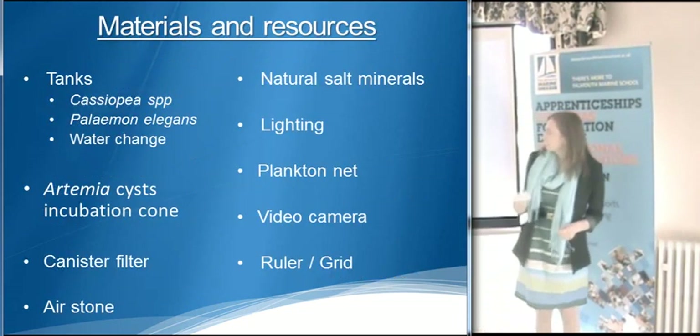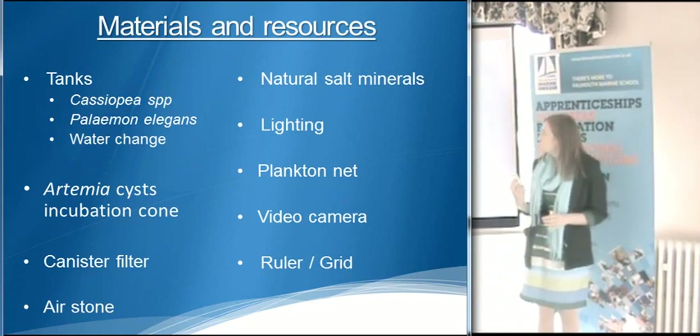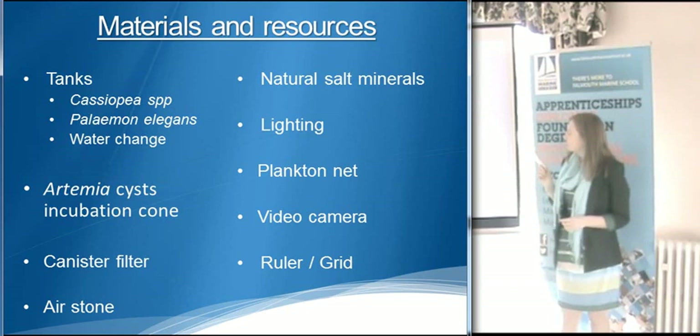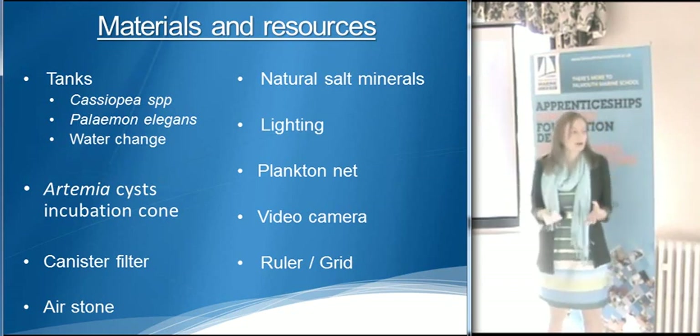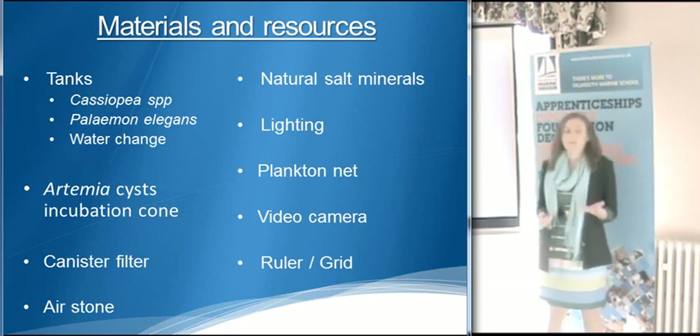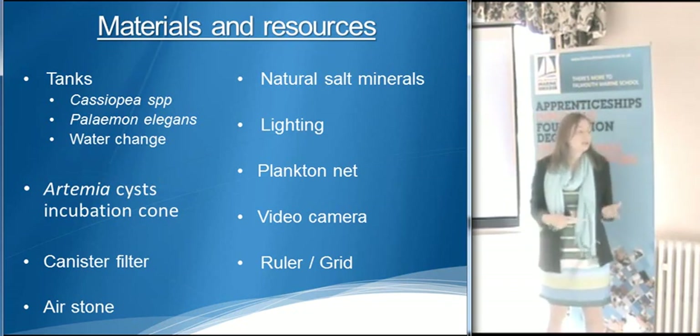These are my key resources which will be required for my test. I would need lighting because Cassiopea are upside-down jellyfish, so they require light to thrive and survive. This is ideal for over the weekend when I'm unable to come into the marine school to feed them.